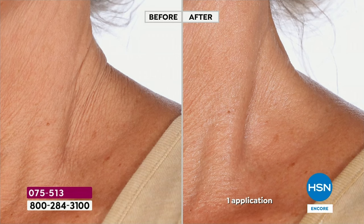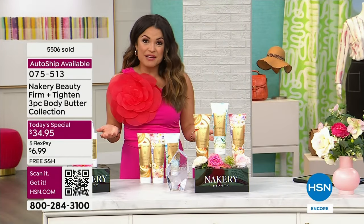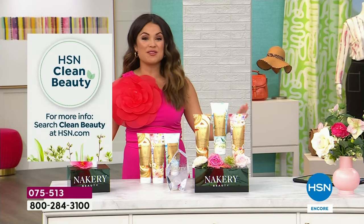Other body butters can be so goopy and thick that you feel like your clothes are sticking to you and you leave grease stains on the car seats. Try these instead — they really do dry down immediately. You'll use it and look in the mirror and say, 'Wait a second, my neck — I've got the necklines, the sidelines, the turkey neck' — whatever you want to call it. Look at after one use: amazing. Not a neck cream — just from using a body butter you'll have for the next 10 months.